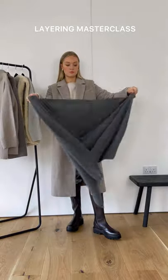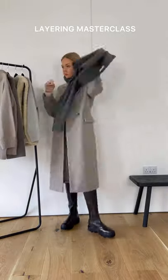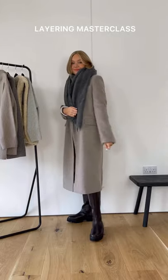An oversized scarf is the ultimate autumn winter layering piece. Pair with simple collars and necklines to stop there being too much bulky fabric.